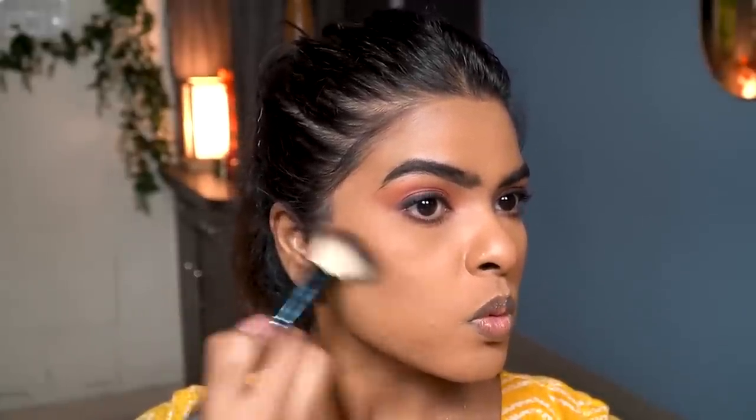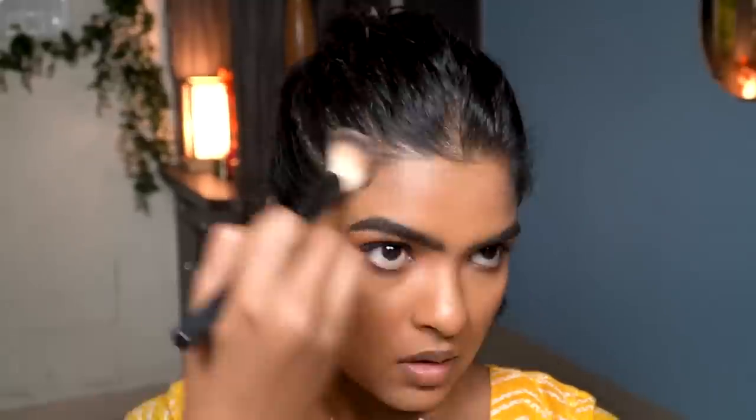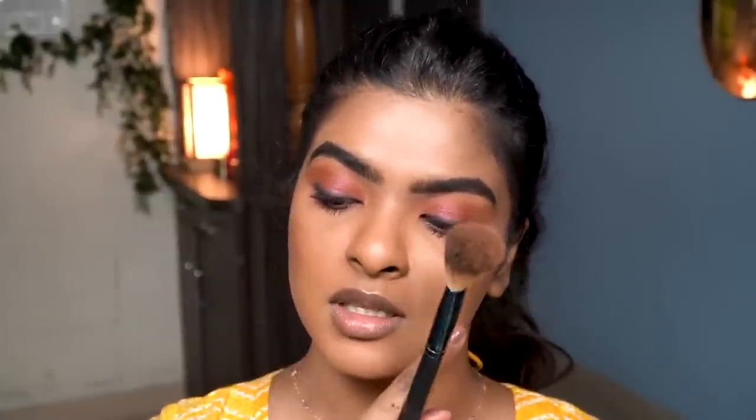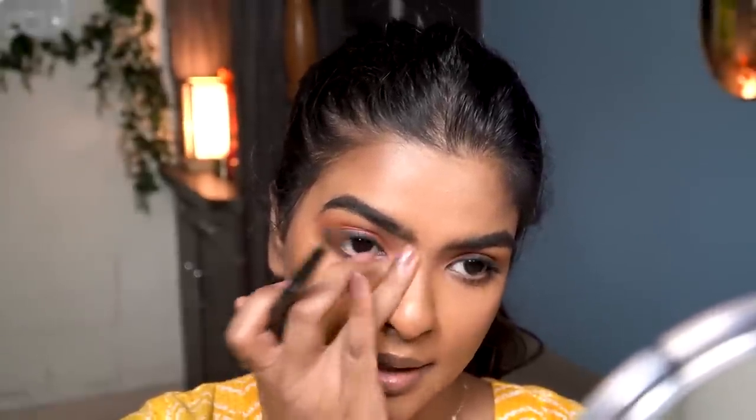Time to contour! I'm mixing a warm tone contour — Cuffs and Lashes shade 02 — with a cool tone from Makeup Revolution. I make the fish face and place the product on my cheekbones, jawline, and hairline. Then with a small blending brush I contour my nose for a chiseled look that photographs well, blending it with my finger.